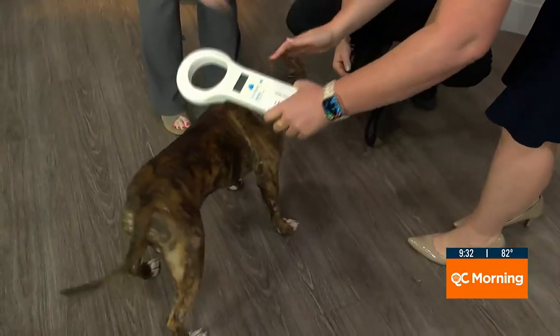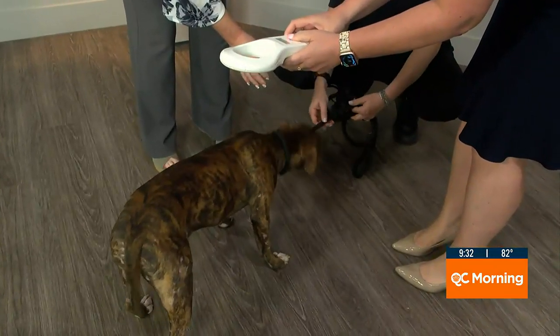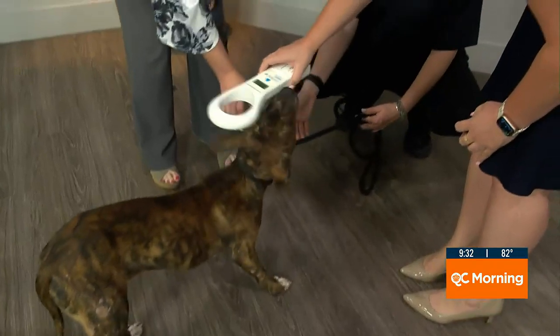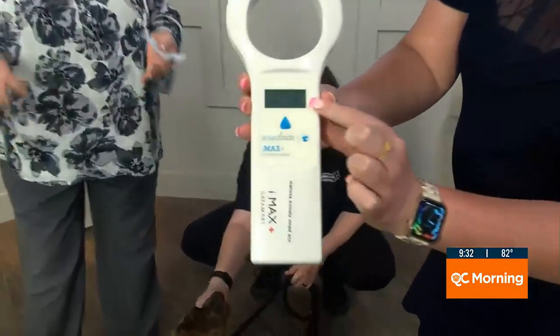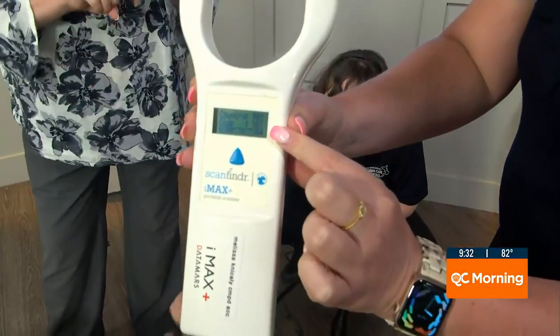It turned off — I waited too long. Try it again. There it is! That was fast. And so it gives you a series of numbers. Then we put that into the database, and it's going to pop up what is hopefully your most current information — your current address and your current phone number.